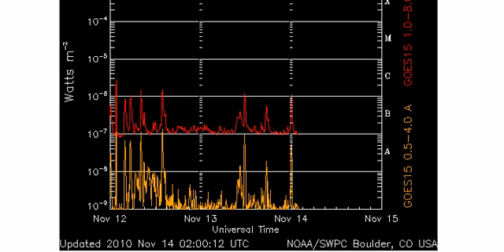The latest X-ray flux data doesn't really show too much activity, although we do see a lot of smallish spikes and this could be related to sunspot region 11123 which was earth-facing at that time.